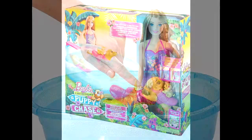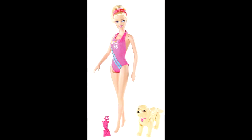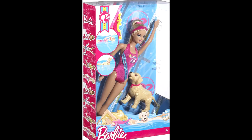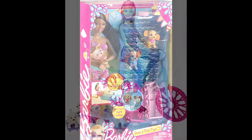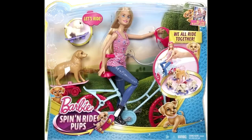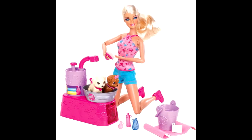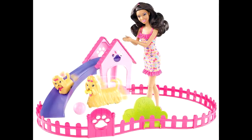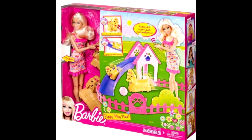Barbie Swimming Pop, Barbie Team, Barbie Swimming Doll, Barbie Swim and Race Pops, Barbie Fine Ride Pops, Barbie Puppy Play Park, and Barbie Dolls Gift Set.